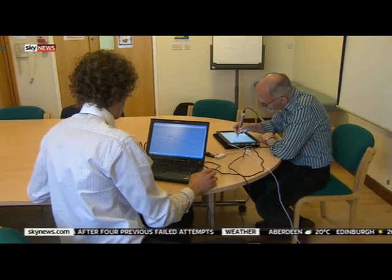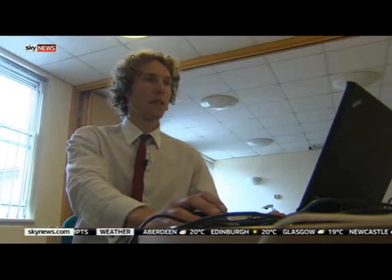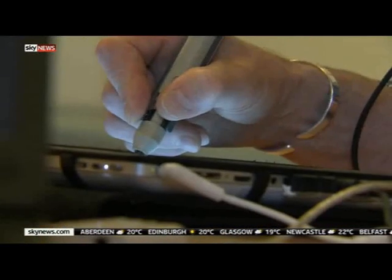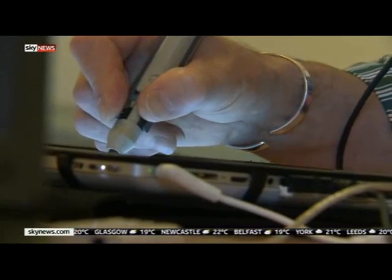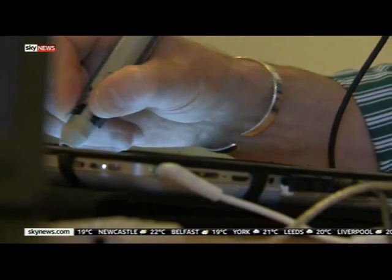Currently the only definitive diagnosis for Parkinson's is with a process known as a DAT scan. The pen could provide a cheaper alternative and could also help determine which medication to prescribe. If we're trying out new treatments such as new drug treatments, it could be a very useful objective assessment of how well patients have responded to a drug, because at the moment all the drugs are assessed by questionnaires that patients complete, and they're actually quite subjective in a lot of ways.